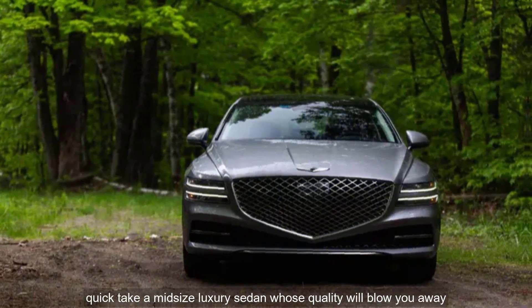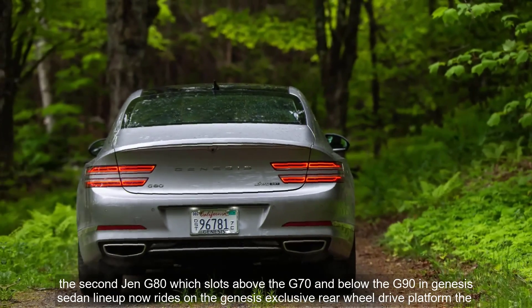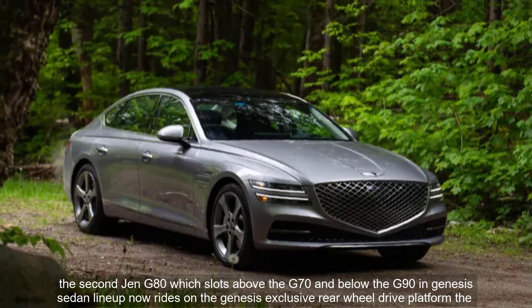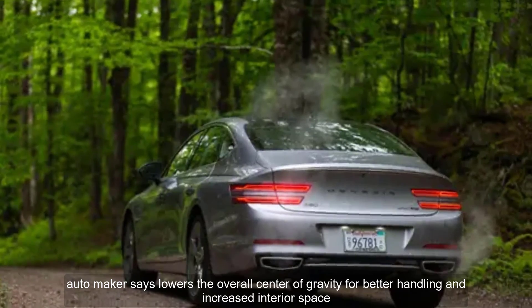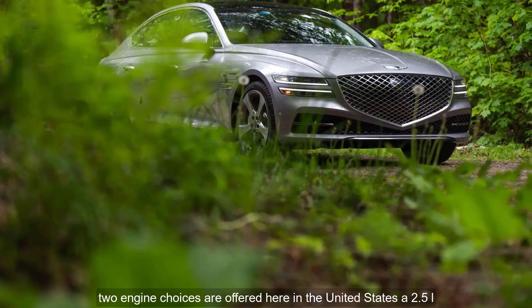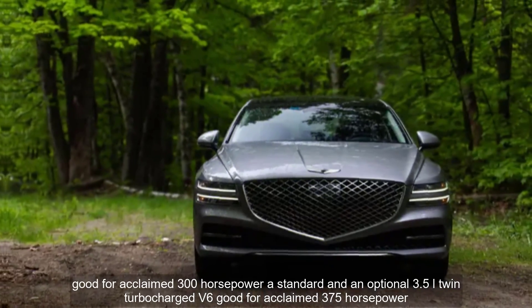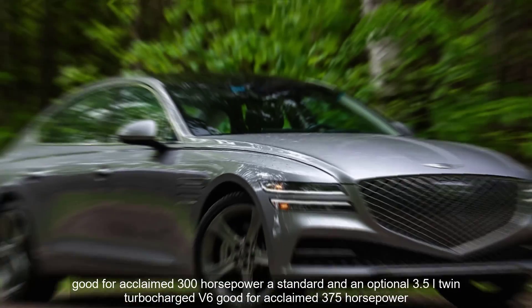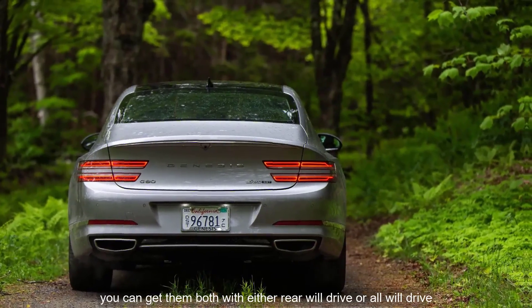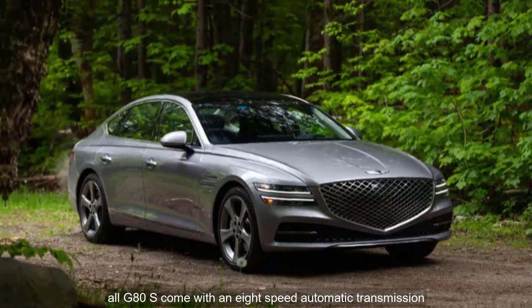Quick take: a midsize luxury sedan whose quality will blow you away. The second-gen G80, which slots above the G70 and below the G90 in the Genesis sedan lineup, now rides on a Genesis-exclusive rear-wheel drive platform the automaker says lowers the overall center of gravity for better handling and increased interior space. Two engine choices are offered in the United States: a 2.5-liter turbocharged four-cylinder good for a claimed 300 horsepower as standard, and an optional 3.5-liter twin-turbocharged V6 good for a claimed 375 horsepower. Both are available with rear-wheel drive or all-wheel drive, and all G80s come with an 8-speed automatic transmission.